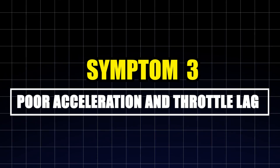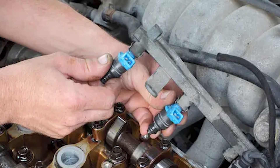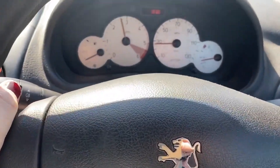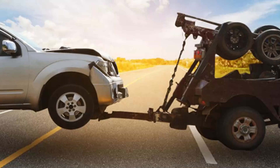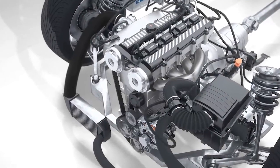Symptom three: poor acceleration and throttle lag. Another classic sign of a clogged injector is a sluggish throttle response. When you press the accelerator, the engine demands more fuel instantly, but if one or more injectors can't keep up, you'll experience hesitation, jerking, or flat spots during acceleration. It can feel like your car is thinking about going before actually responding, and in traffic or while merging, that delay can be dangerous. This lack of power is especially noticeable under heavy loads like going uphill, towing, or overtaking. Inconsistent fuel delivery leads to weak combustion cycles, robbing the engine of torque and efficiency.